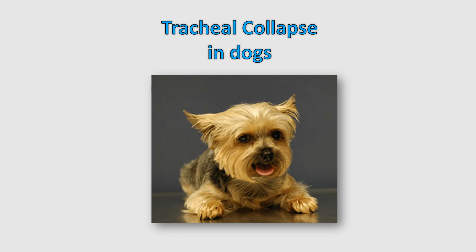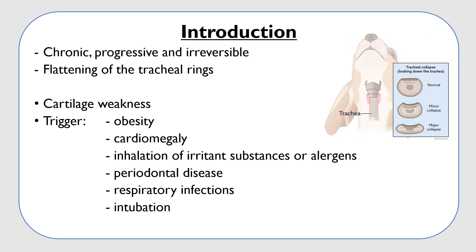Hello everyone. In this lesson I'll be talking about tracheal collapse in dogs. Tracheal collapse is a very common disease in clinical practice. It is a chronic, progressive, and irreversible disease of the trachea and often also lower airways, known as bronchi collapse.